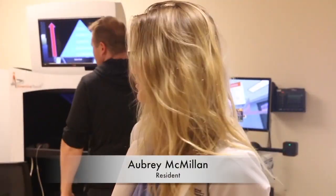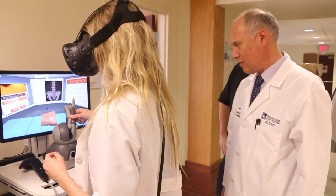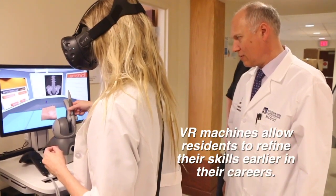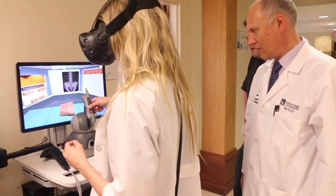This is my first opportunity to get to learn and use them. I haven't gotten to experience them before, but my colleagues have and they have great things to say. We have a third-year who's our chief and he likes the experience down here.